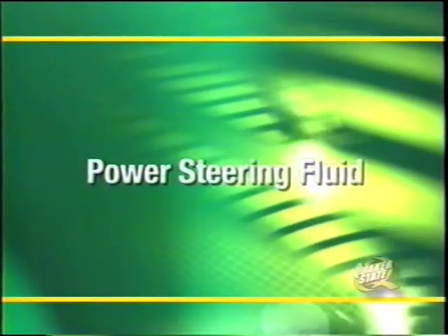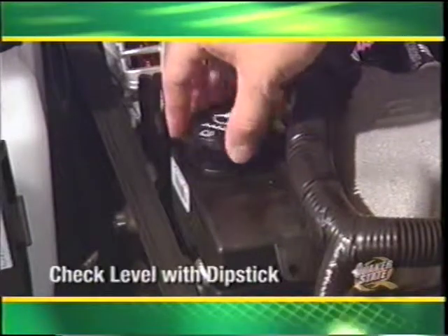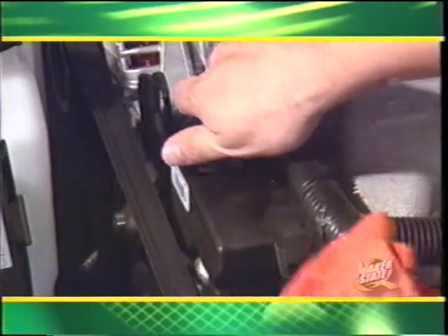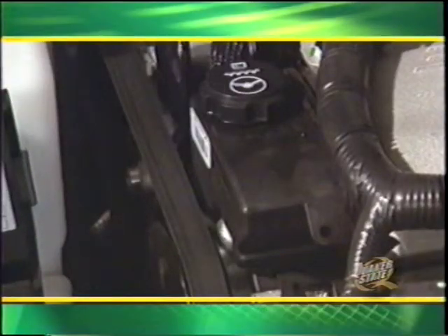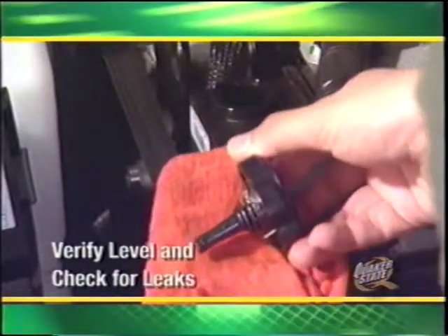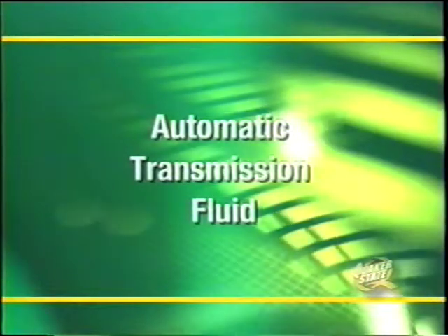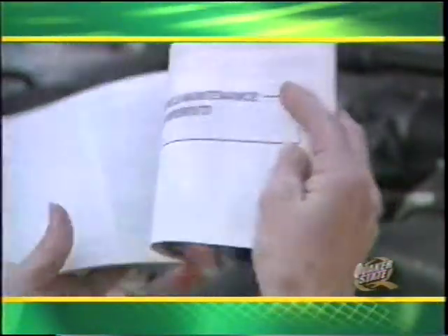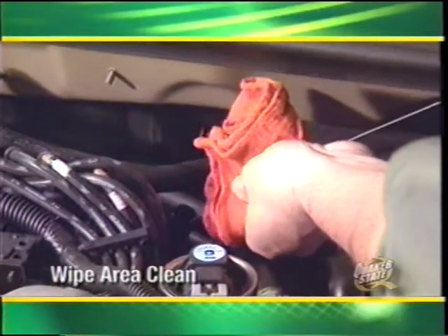Vehicles equipped with power steering will need the power steering fluid level inspected with the engine off and wheels pointing straight. Wipe off the area around the power steering cap, remove the dipstick, wipe it clean, replace it, and remove it again to inspect the level. If the fluid level is lower than the marked safe level for the engine's temperature, refer to the lubrication guide and add the correct amount. Replace the dipstick and close the cap lightly. Make sure to check for any visible leaks and report them to the customer.